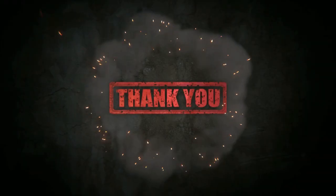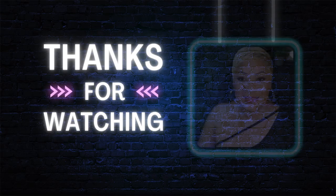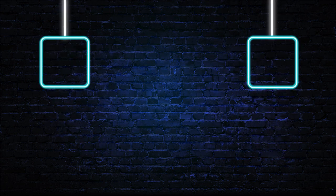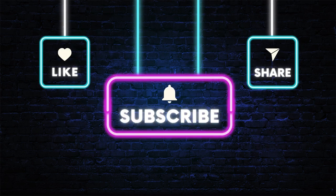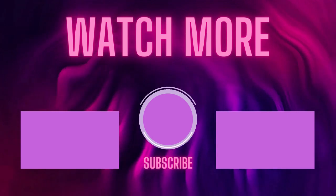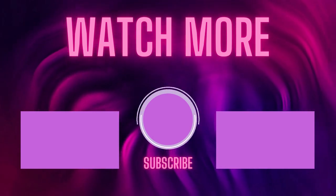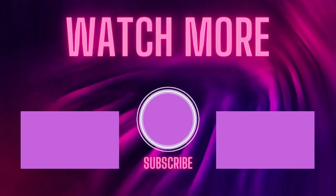Thank you so much for watching — I really do appreciate it. If you enjoyed today's video and you're going to try this mask, drop a like, leave me some hearts in the comments, and please subscribe to the channel. Turn on your notification bell so you know the next time I upload. Share me with your world — this channel is for you, for me, and everyone who comes through will find something they can use. Toodles!